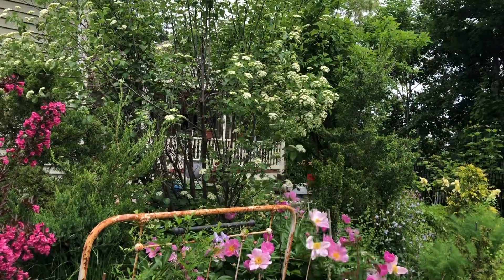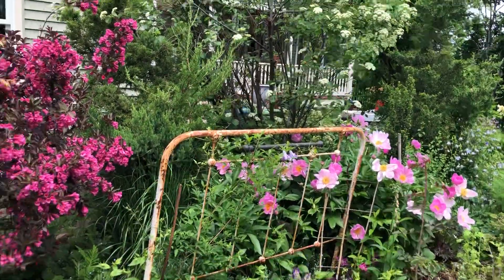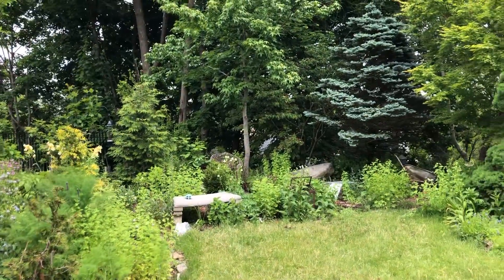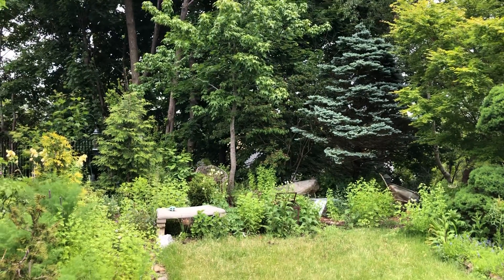This one back here is a viburnum. In the distance you can see our neighbor's garage and house. And back here the land really drops off and we see the roof of a house.